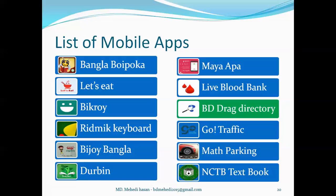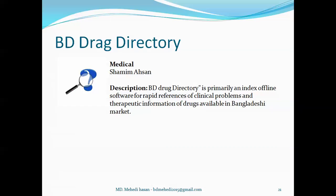Now I want to talk about BD Drug Directory. It's a medical category app developed by Shamim Ahsan. Users can use this app offline and search to get rapid reference of clinical problems and other information about drugs available in the Bangladeshi market. For example, if a user types 'paracetamol' in the search field, it will search and provide all the manufacturing and other information about paracetamol.